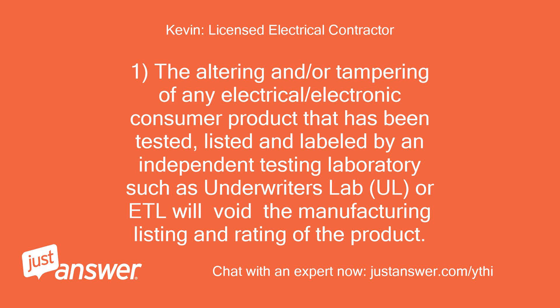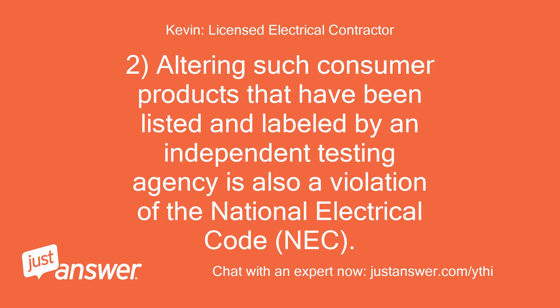The altering or tampering of any electrical or electronic consumer product that has been tested, listed and labeled by an independent testing laboratory such as Underwriters Lab, UL, or ETL will void the manufacturing listing and rating of the product. Altering such consumer products that have been listed and labeled by an independent testing agency is also a violation of the National Electrical Code, NEC.